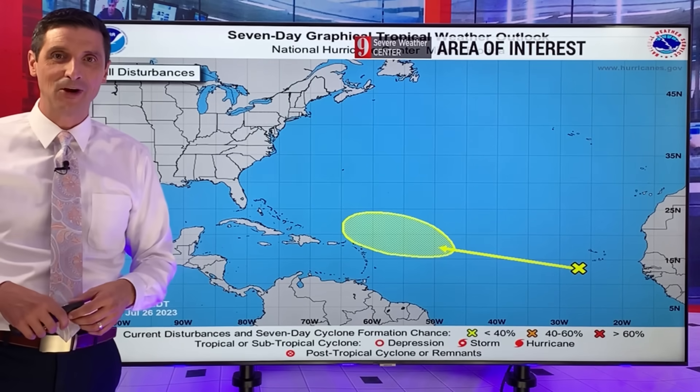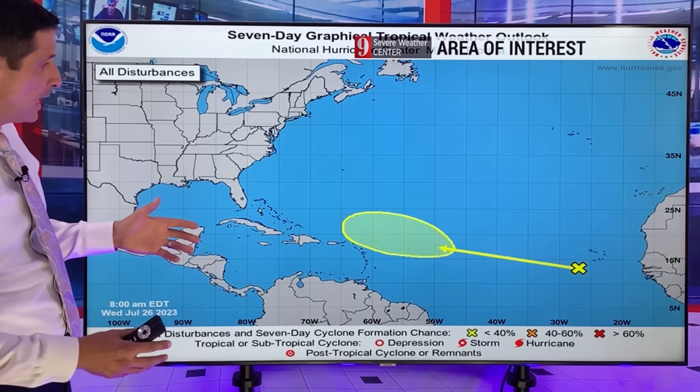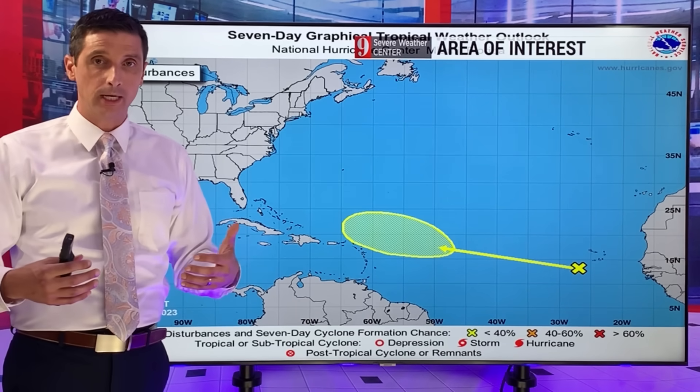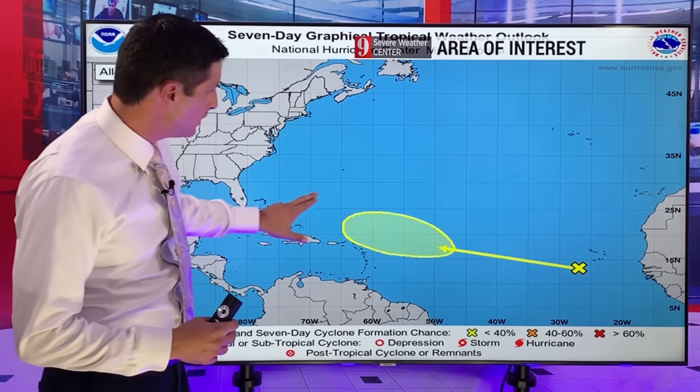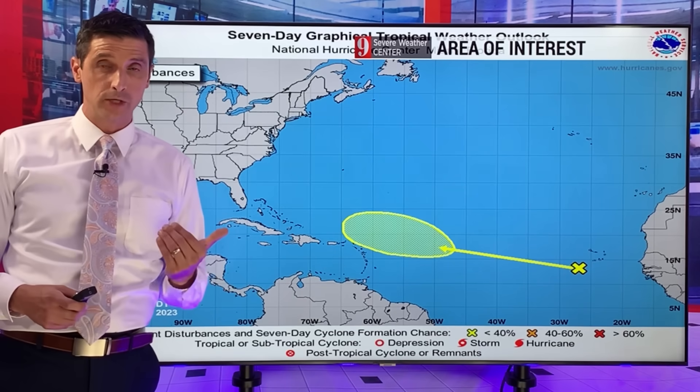Thank you very much for joining me. I'm meteorologist Brian Shields on this Wednesday. This is going to grab the headlines over the next few days — plenty of time to watch it. I want to get into this strong tropical wave off the coast of Africa, with the National Hurricane Center giving it a solid 30% chance of developing as it gets closer to the Caribbean.